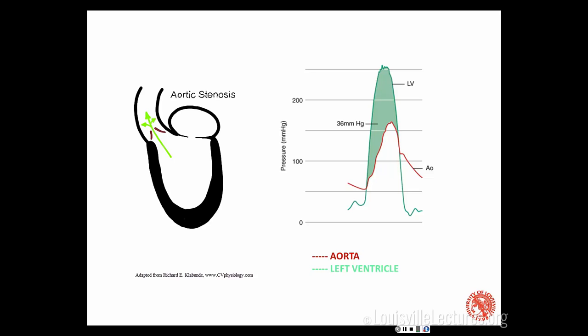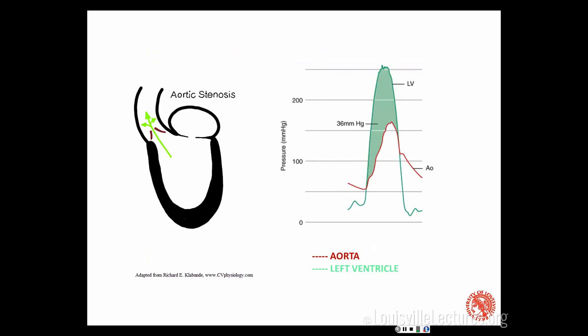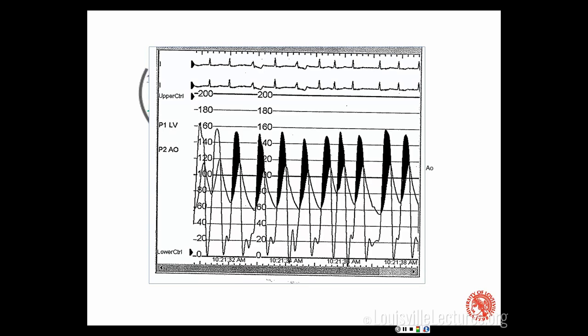Here's what that looks like in the cath lab — we can color it in. The left ventricle tracings are large and the aortic tracings are smaller, and you can see the difference. When we do a TAVR, what's awesome is that this gradient completely goes away. You take a snapshot at the beginning of the case and then 40 minutes later at the end, and it goes back to looking normal — all without cutting open the chest.